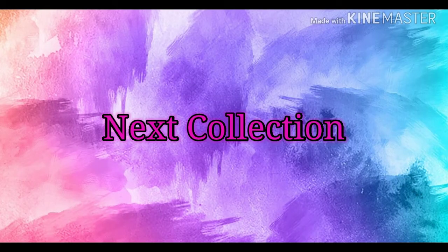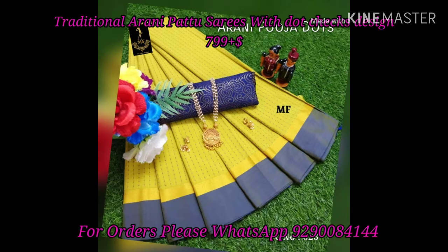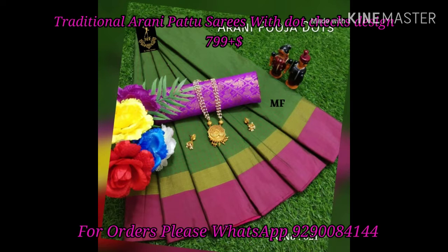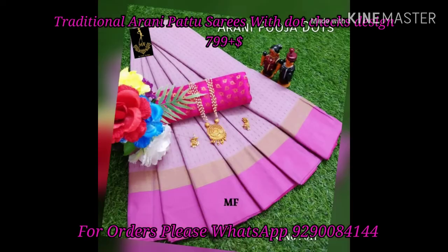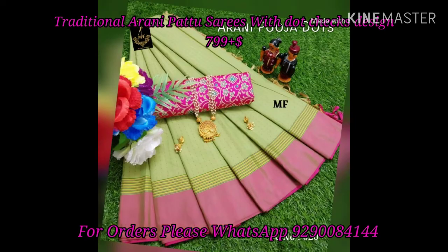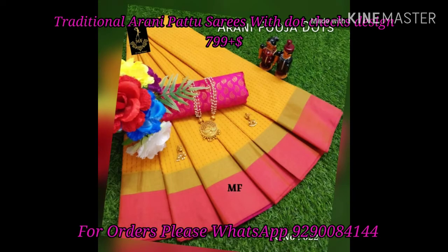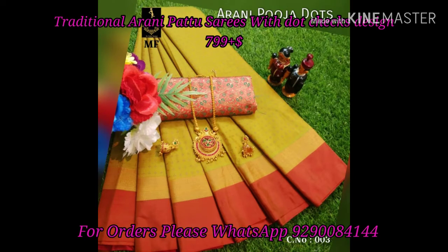I have a second variety. This sari is a traditional sari with dot checks design. The body of the sari also has a dot checks design. The border is a contrast border. This sarees also comes with a contrast blouse, plus shipping.